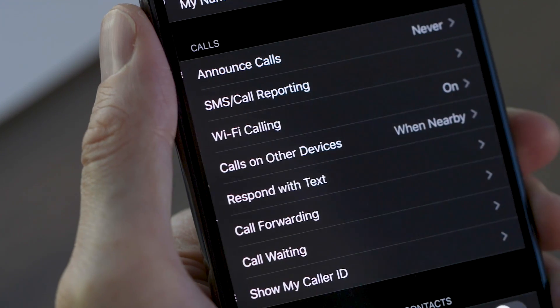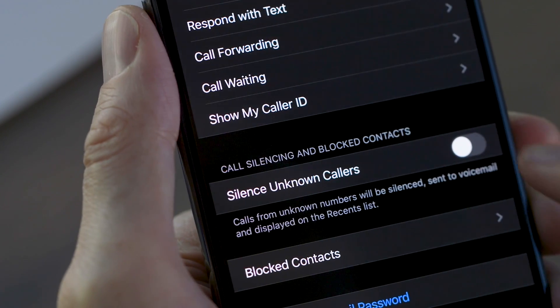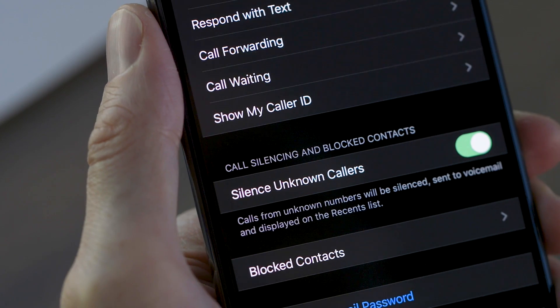With this turned on, your iPhone will allow any call from a number in your contacts, messages, or mail, but any other number or any unlisted number will go straight to voicemail without ringing your phone at all. Trust me, you did not win a free cruise.